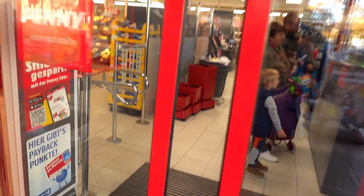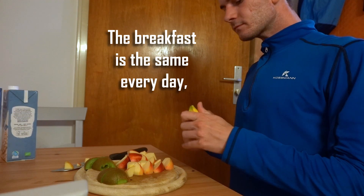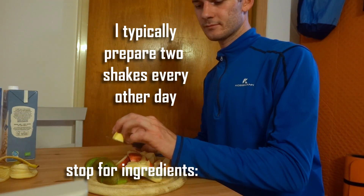We're now going back home for breakfast. Typically I prepare my breakfast the day before, but yesterday was Sunday and I had nothing in my fridge, so I have to stop at the supermarket now. It doesn't look too good.